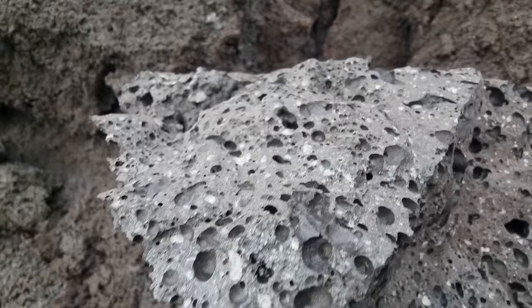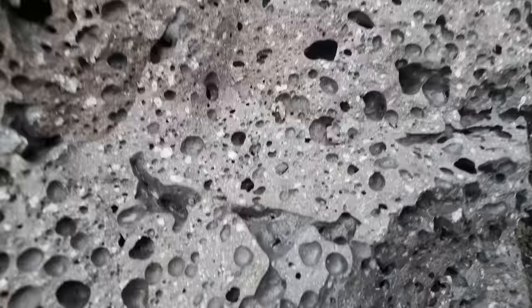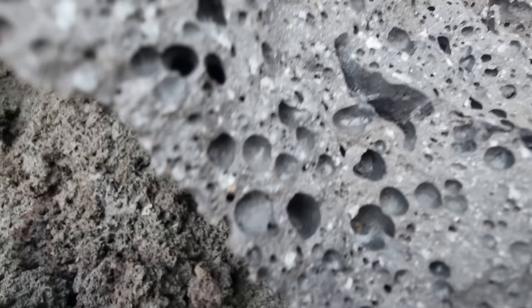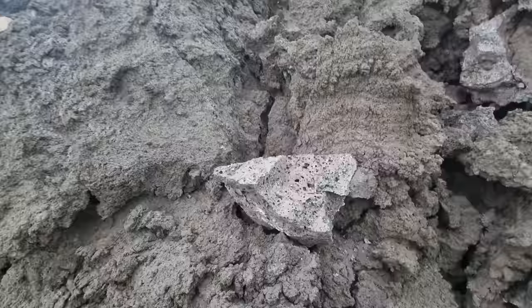I almost don't see olive oil — olivine — that much here, not like with the 2021 lava. You see many white things, but only tiny bits of olive oil. The 2021 lava had more olivine, yeah.